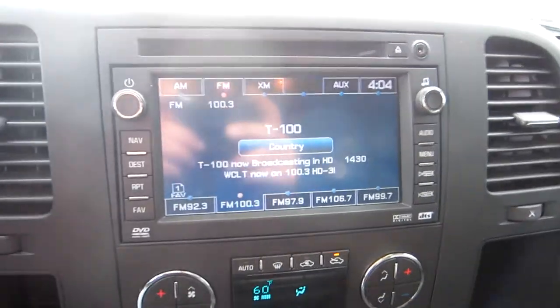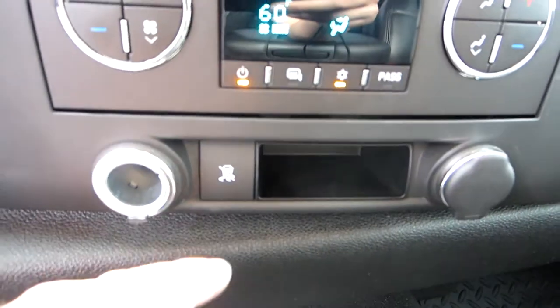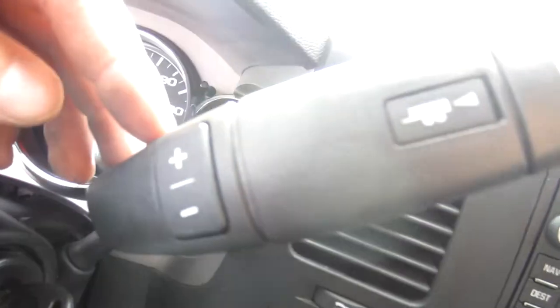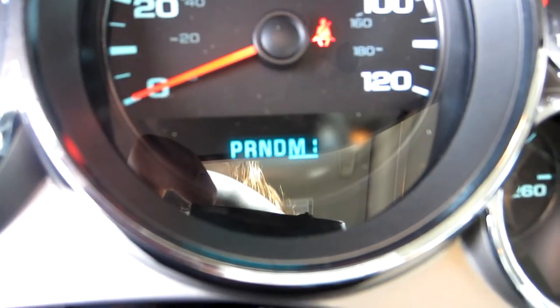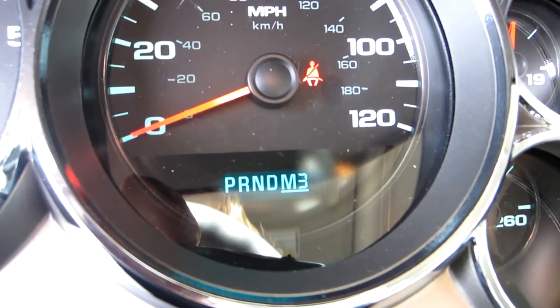We've got a factory navigation system, dual climate controls, traction control for the rear. This is a six-speed automatic which you can manually select — we'll go ahead and put it in gear. You can select which gear you want the truck to be in, very nice if you're going to be pulling trailers a lot.